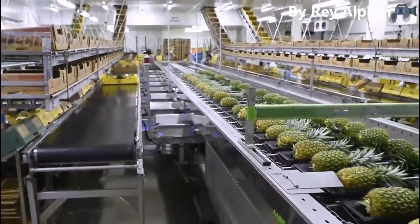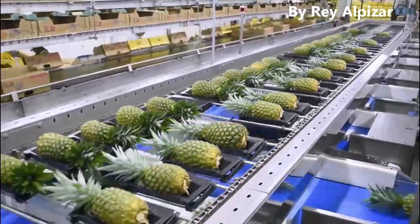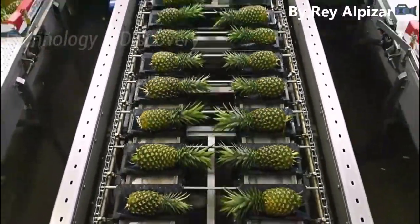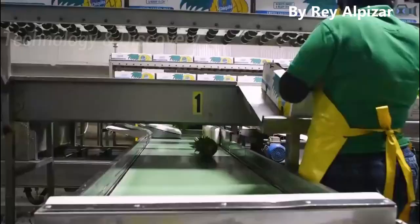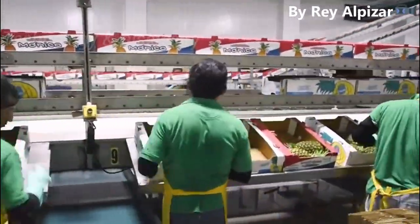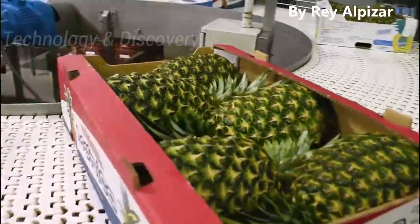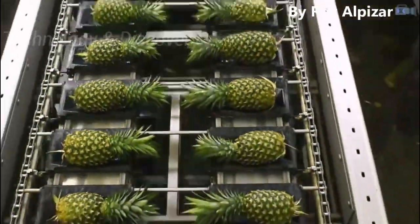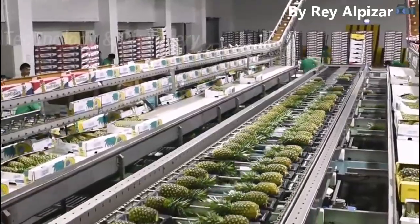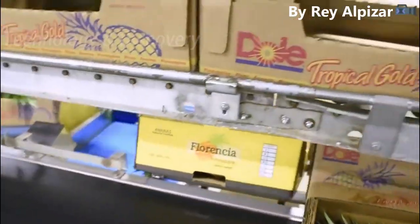At the packing benches, the fruit is graded by hand. The packers have to pack for multiple markets at the same time, which requires concentration and skill to select the correct fruit for each market. This may be based on size, shape, weight, and whether or not the crowns have been removed. Packers also choose and attach labels to the fruit and pack into the correct country's box.